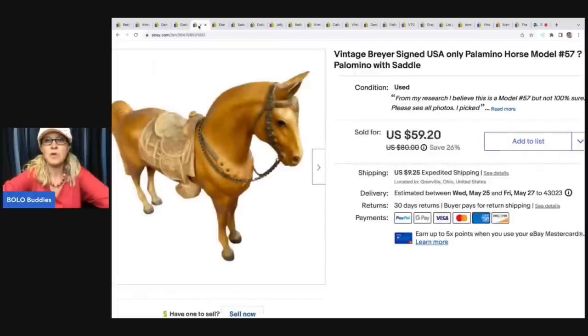The next item is this vintage Breyer Palomino horse. I did a video on some Breyer horses I picked up, but for me, Breyer horses are really hard to identify - they look so similar. I believe this was model number 57. If you can figure out the model number, definitely put that in the title - that's going to help. I'm wondering if doing that video drove people to my store to look for these horses, because I've almost sold out - I think I have two, maybe three left.